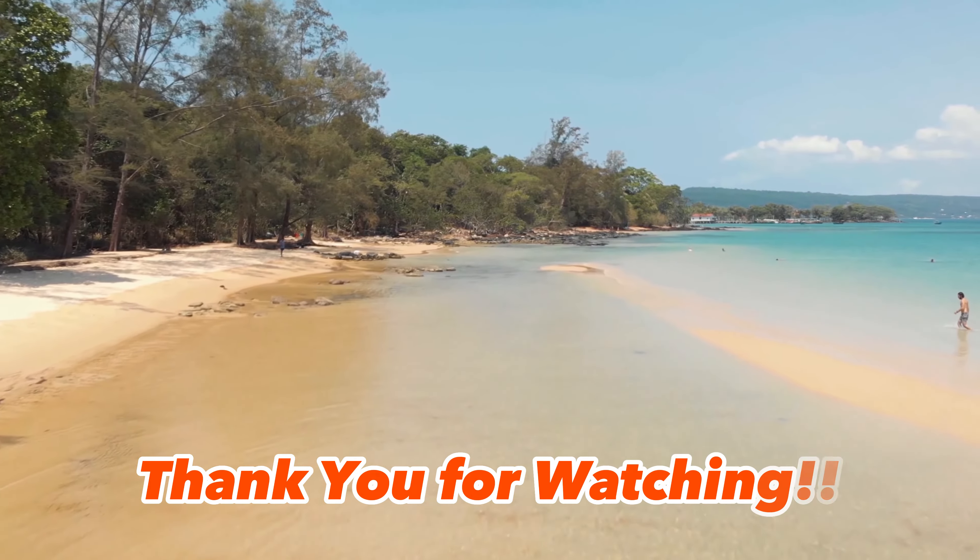9. Kampot — a riverside town known for its pepper plantations and colonial architecture. Kampot pepper is considered some of the best in the world, and visitors can tour local pepper plantations to learn more about this important crop.